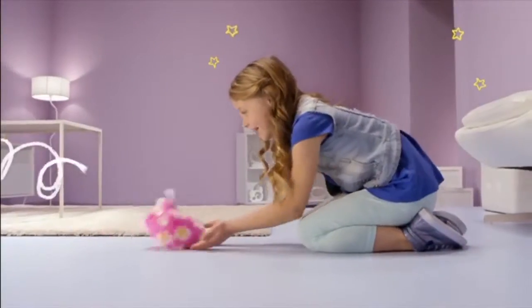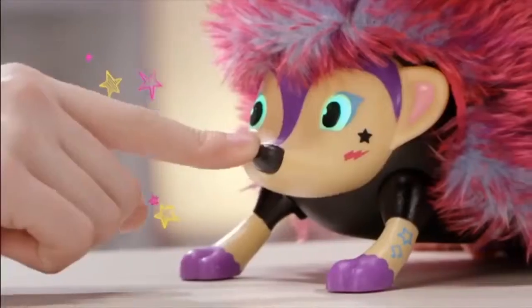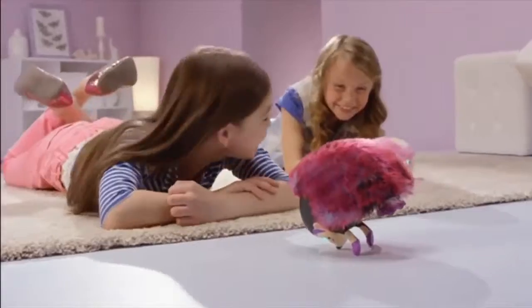Zoomer Hedgies! Meet the Hedgies. Their cuddles and cuteness are rolled into one. Hair to brush, a nose that wiggles. Tickle her tummy. She curls up and giggles. Give her a pet. She stands on her nose.